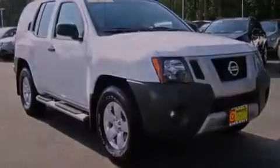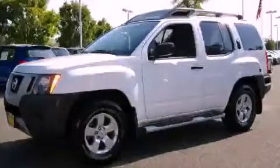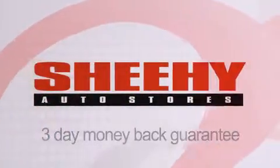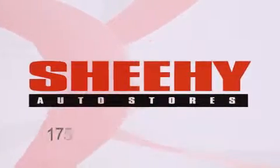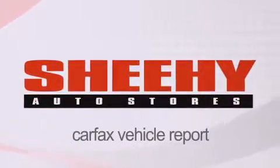Contact us today and schedule your opportunity to see this automobile in person. Every Sheehy Select used vehicle comes with a 3-day money-back guarantee, 60-day, 2,000-mile warranty, passes a state inspection and our 175-point inspection system, and comes with a Carfax vehicle report.